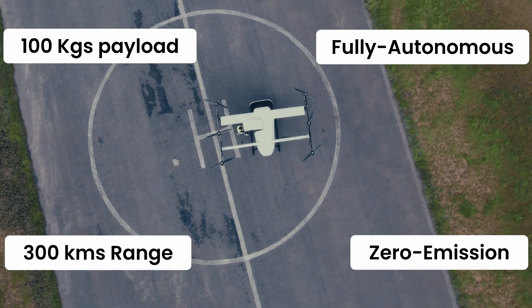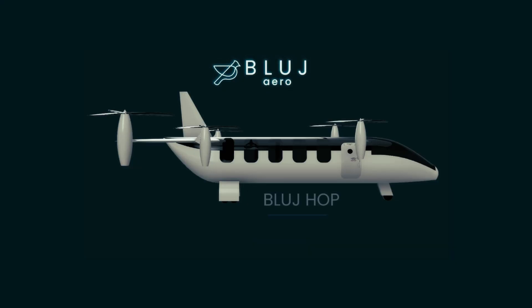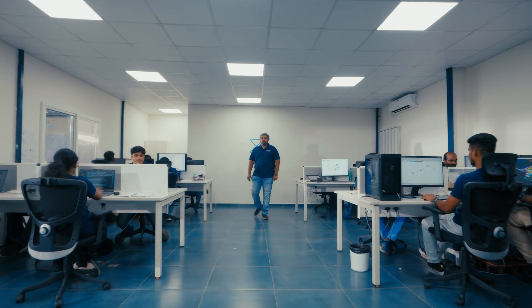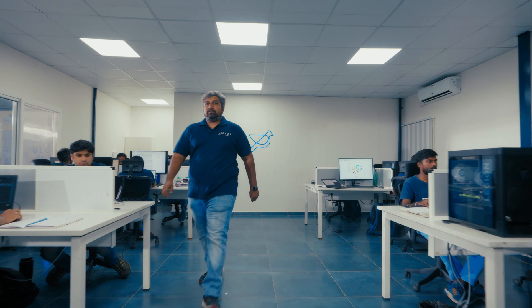Our aircraft, Reach, is a vertical takeoff and landing aircraft with 100 kg of payload and 300 kilometers of range. Our long-term vision is to build HAWP, our aircraft which will carry 10 passengers over 800 kilometers, and we will build this aircraft for certification of Reach. At BlueJay, we're building a VTOL system capable of powering the future of sustainable aviation.